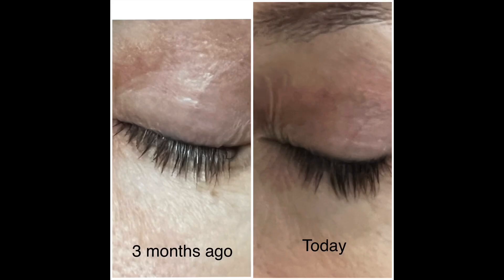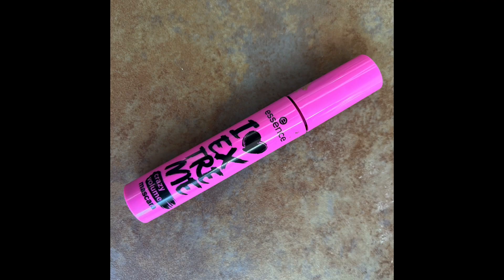There's a before shot of my lashes. They were okay, not too bad, but after three months I would say they've definitely got more length on them. I'm also using this I Love Extreme Crazy Volume Mascara by Essence.